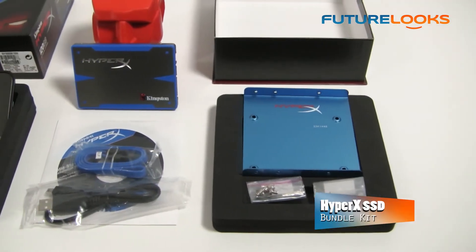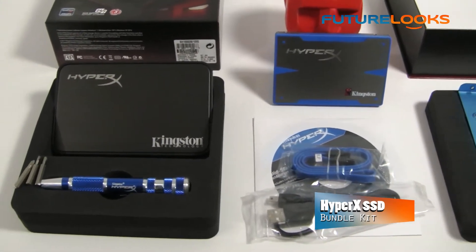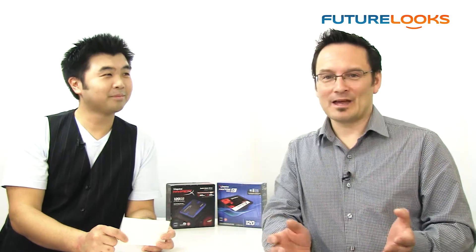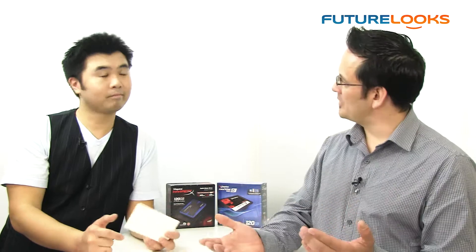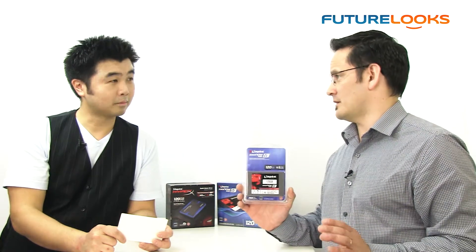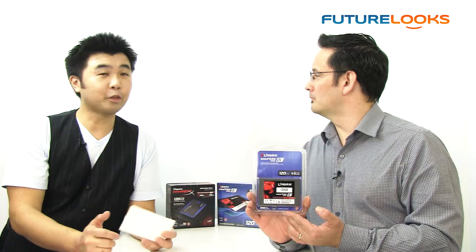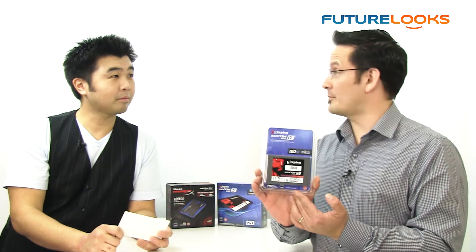The bundle kit comes with brackets to fit into a three-and-a-half inch bay, cabling is also included, and in some cases with our HyperX SSD it comes with a great little screwdriver kit. Not everyone will need the bundle kit, so we've also come up with a standalone SSD — just the drive itself. Most case manufacturers are making a two-and-a-half inch drive just for SSDs. We offer this with a cost savings of approximately $20, so maybe you want to look at a larger capacity.